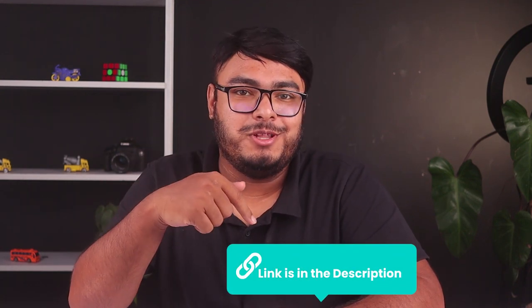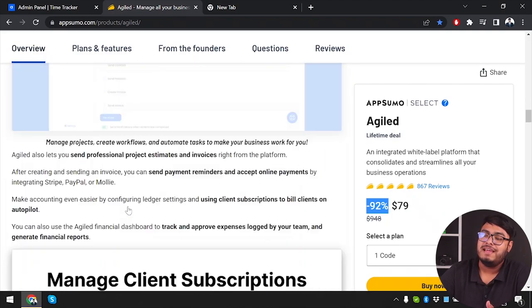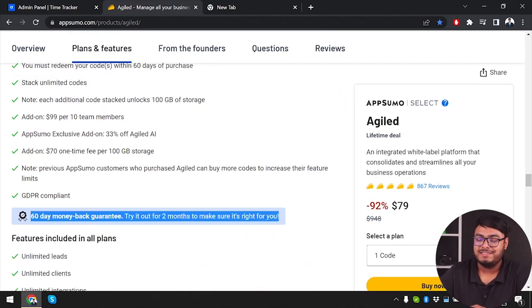Don't miss out on this incredible opportunity to streamline your workflow with Agiled. Visit AppSumo's website today — the link is in the description below. Take advantage of the fantastic discount: only $79 with a 92% discount. And remember, there's a 60-day money-back guarantee, so you can try it for two months and get a full refund if it's not right for you.